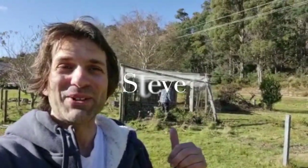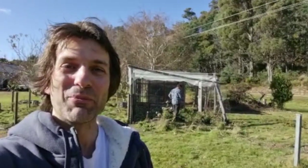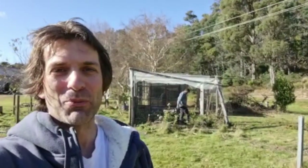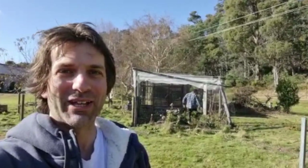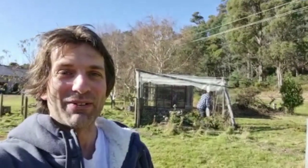Behind me over here you can see the chicken coop and our friend Steve, who is kindly helping us remove a lot of the thistles. When the property flooded, the river brought up a lot of thistle seeds, which are a declared weed here in Tasmania. So we're having to pull them out before we can start rebuilding the chicken coop, which as you can see took a bit of a hit during the flood.